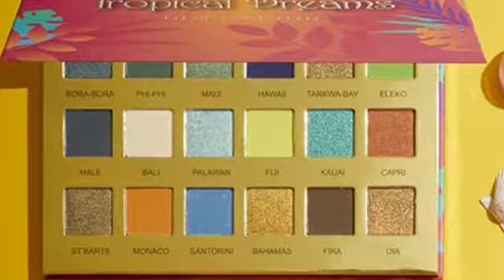Next is the OPV Beauty Tropical Dreams eyeshadow palette. This one is so hard to say no to — it's got greens, golds, blues, a couple of neutrals, and oranges. I think it looks really pretty, and I've never tried this brand before, so maybe this would be the palette to try. But I really don't need it; I have all of these colors. Is it for me? Yes. Do I need it? No.